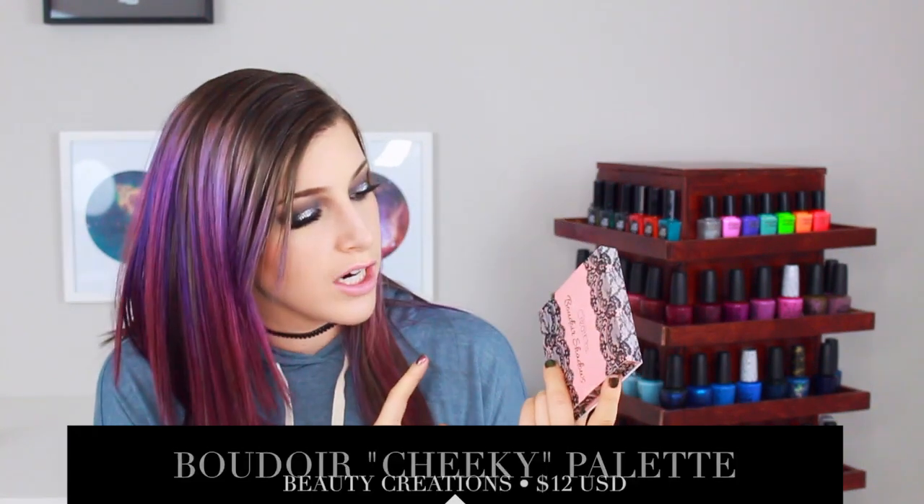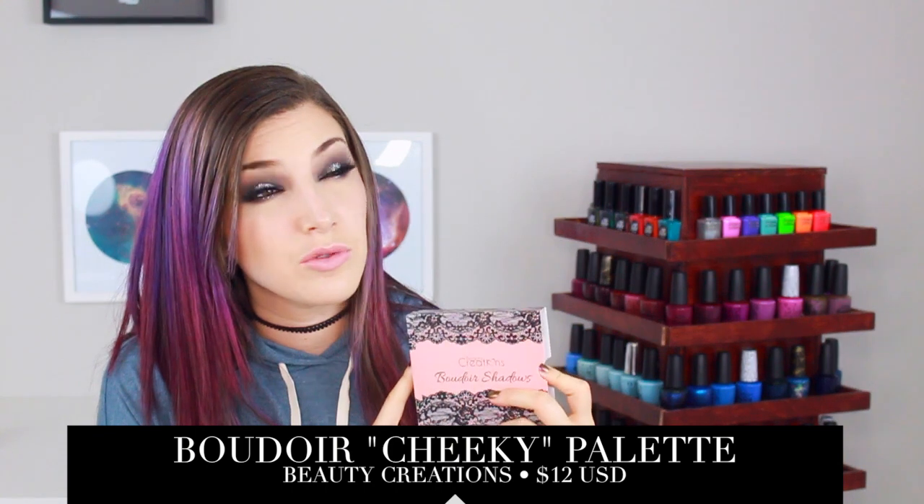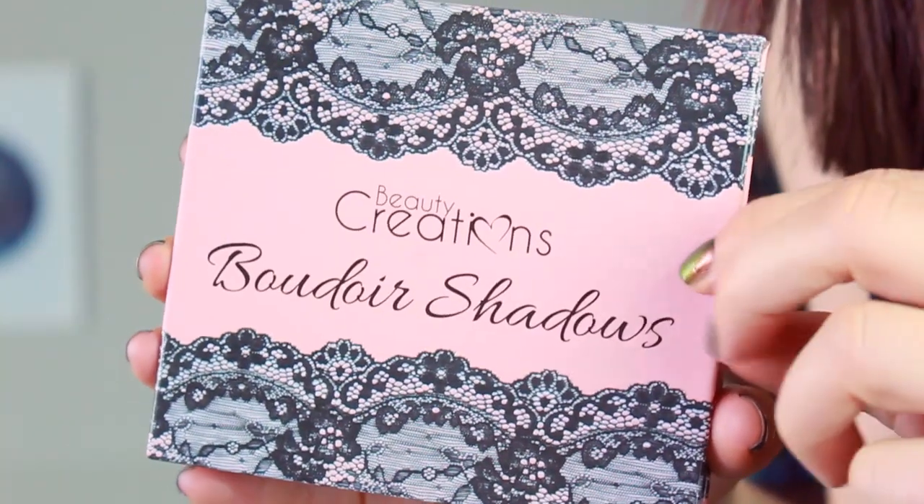I wrote some notes on the receipt of what each thing is a dupe of, so if I'm looking down, I'm just trying to read my own handwriting — which is really a disaster. The first thing I want to show you is the Beauty Creations Boudoir palette. This brand is a big brand on their website and they have a ton of different dupes. I think I got a couple other things from the same brand, and this brand is cruelty-free. This one is called the Cheeky Palette and it comes in a little box.